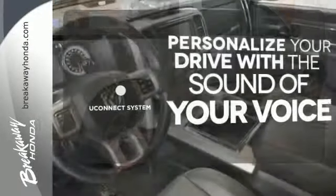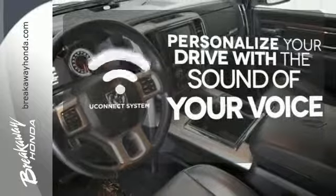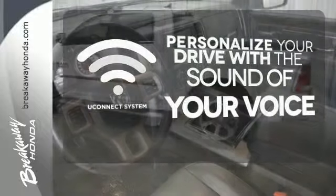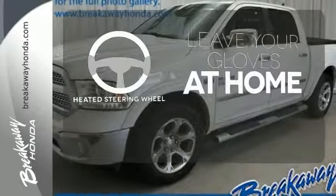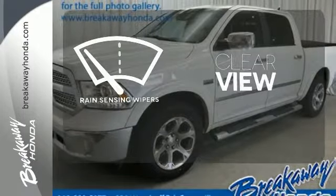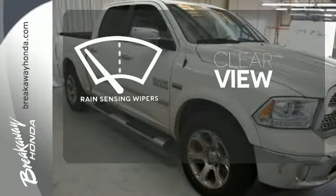The Uconnect system will allow you to control your music, hands-free calling and so much more with just the sound of your voice. Leave your driving gloves at home thanks to the heated steering wheel. Keep your attention where it's needed and let the rain sensing wipers maintain a clear view.